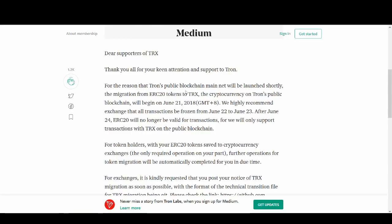For the reason that Tron's public main net will be launched shortly, the migration from ERC20 token to TRX — the cryptocurrency on Tron's public blockchain — will begin June 21st. Remember that date: June 21st. We highly recommend that all exchange transactions be frozen from June 22nd to June 23rd.